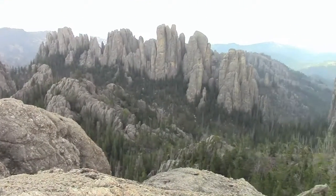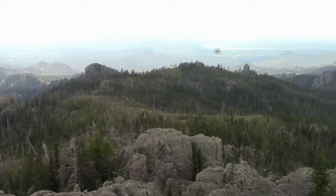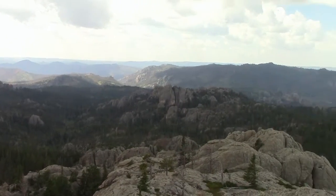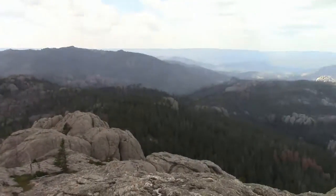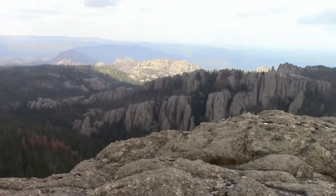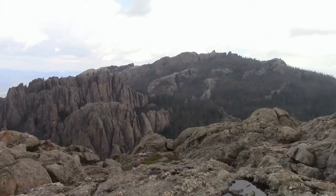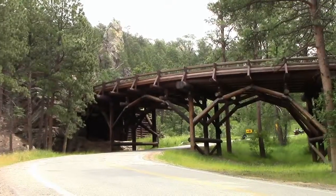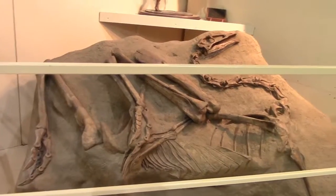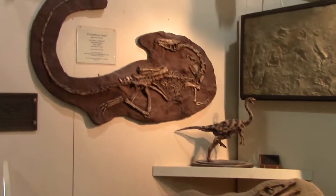We also did a bunch of hiking, because, you know, it's South Dakota and there are a bunch of rock formations — that's what you do. We hiked to the top of Little Devil's Tower. There's an actual Devil's Tower, which we didn't go to, which is essentially the inner core of a volcano with the rest collapsed away. At the top of Little Devil's Tower there's really cool scenery. We also went on the Pigtail bridges, where you essentially drive under a bridge you just drove over, which I think is pretty cool.